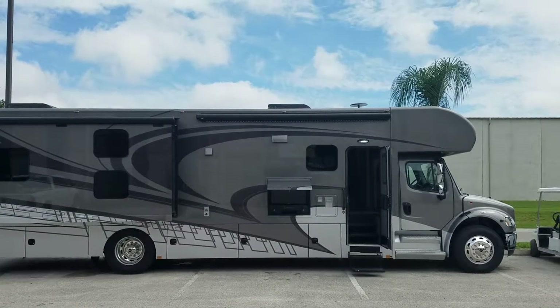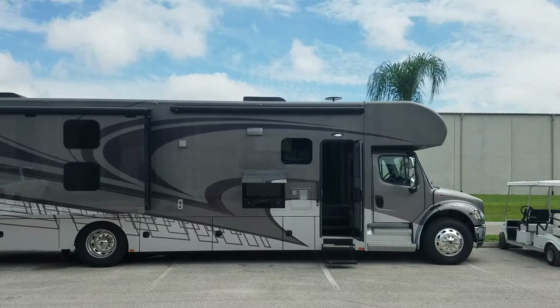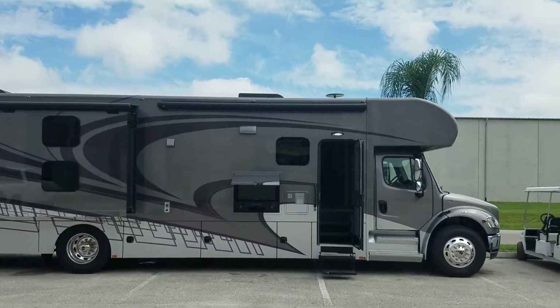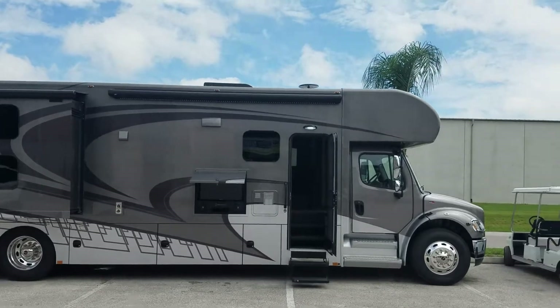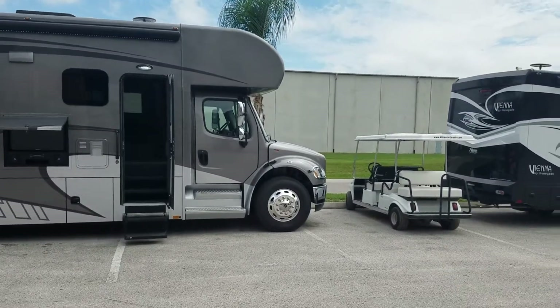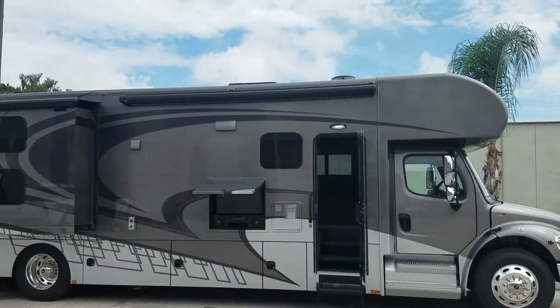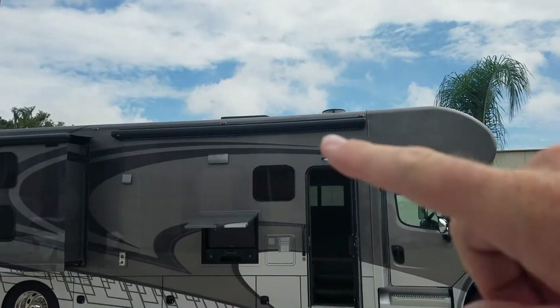This is the Valencia made by Renegade — a Super C that is definitely super. It is built on the Freightliner chassis and has a 360 horsepower Cummins engine with a 3,000 Allison transmission.